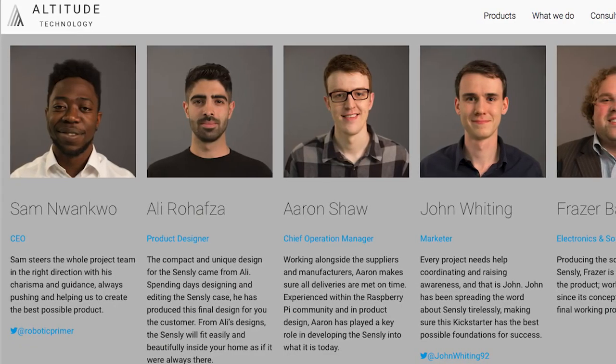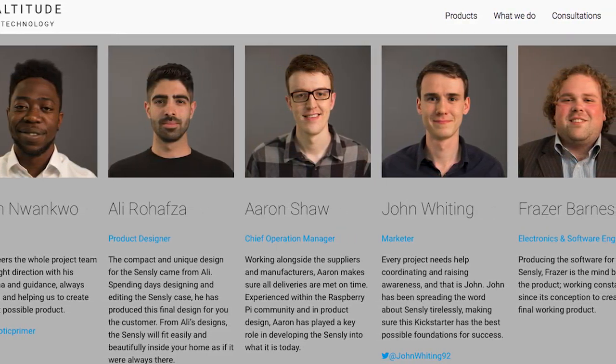So Sam, what sparked the idea? What spurred you on to create Sensley? Our initial idea was to create a home security drone. One of the key features was it being able to detect the quality of air in the home. After doing more research on how we could do this, we realized that air quality was a very important issue, so we decided to extrapolate that idea and make Sensley its own product.